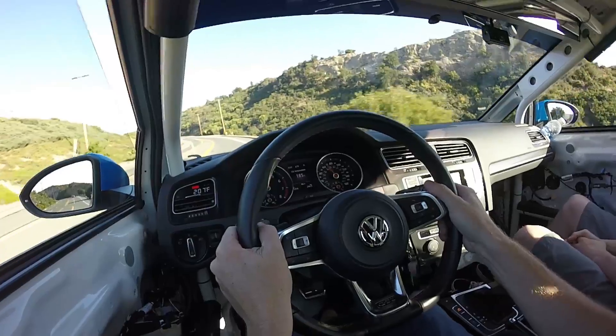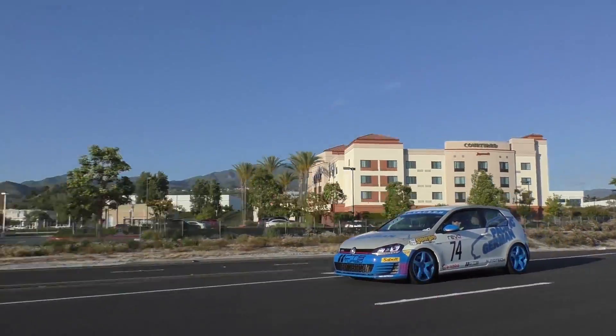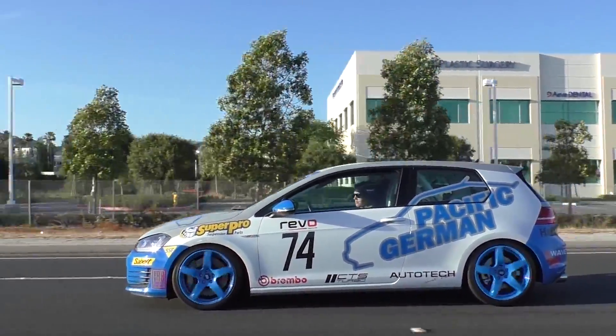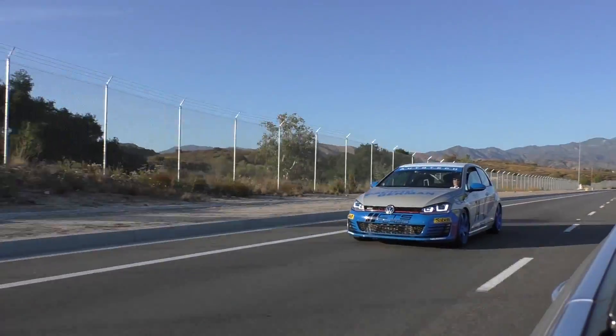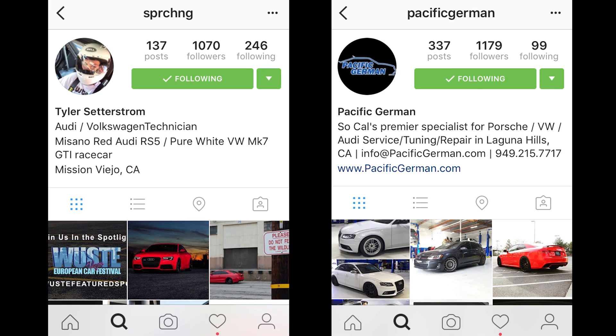Here we go! What's up guys? What the hell is this? What kind of car is this? Stu from Willy Cool Videos. This is Tyler from Pacific German. This is his awesome Mark 7 Volkswagen GTI race car, track car. Let's check it out.